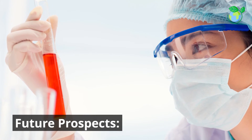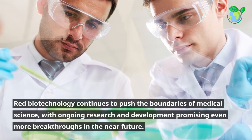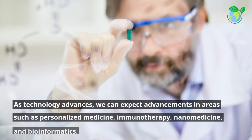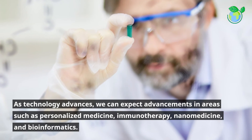Future Prospects. Red Biotechnology continues to push the boundaries of medical science, with ongoing research and development promising even more breakthroughs in the near future. As technology advances, we can expect advancements in areas such as personalized medicine, immunotherapy, and nanomedicine.